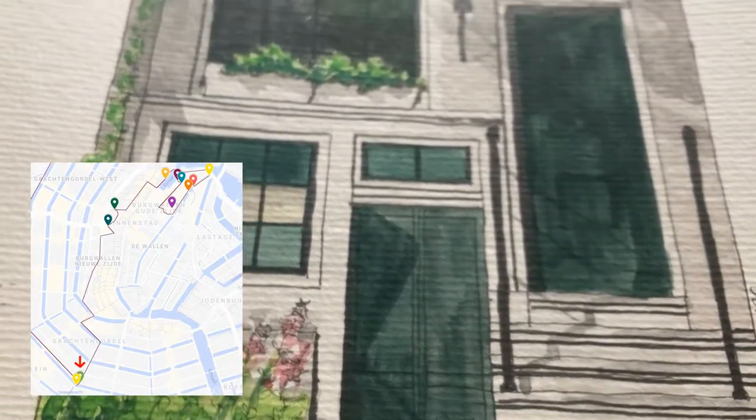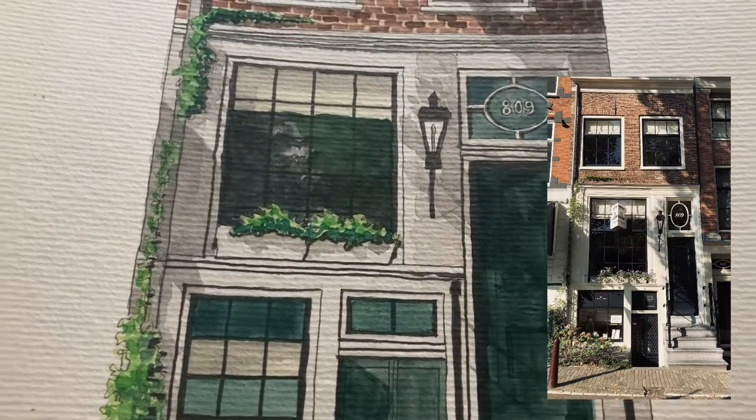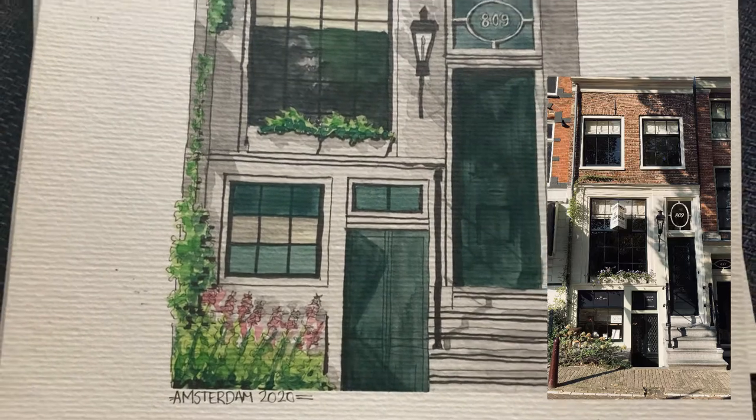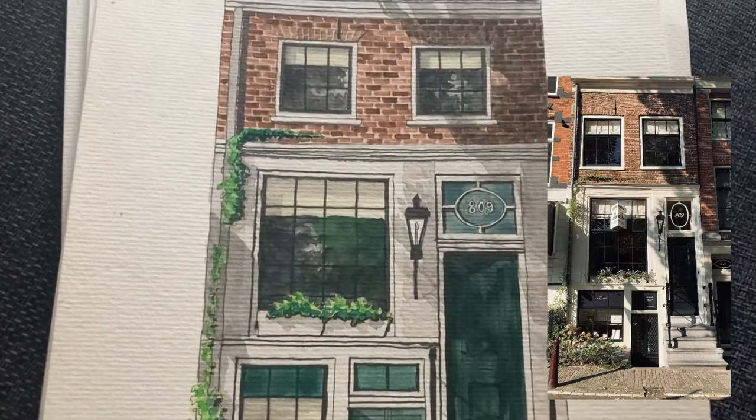The next three paintings are from when I just moved to Amsterdam and I really don't have any video of the locations, as I took the photos on random walks. It actually took me a while to find the buildings in Google Maps.